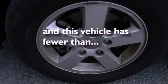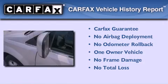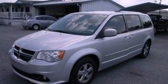This vehicle has less than 23,000 miles. This Dodge has had only one owner and it qualifies for the Carfax buyback guarantee. This automobile won't last long at this price — call and arrange a test drive now.